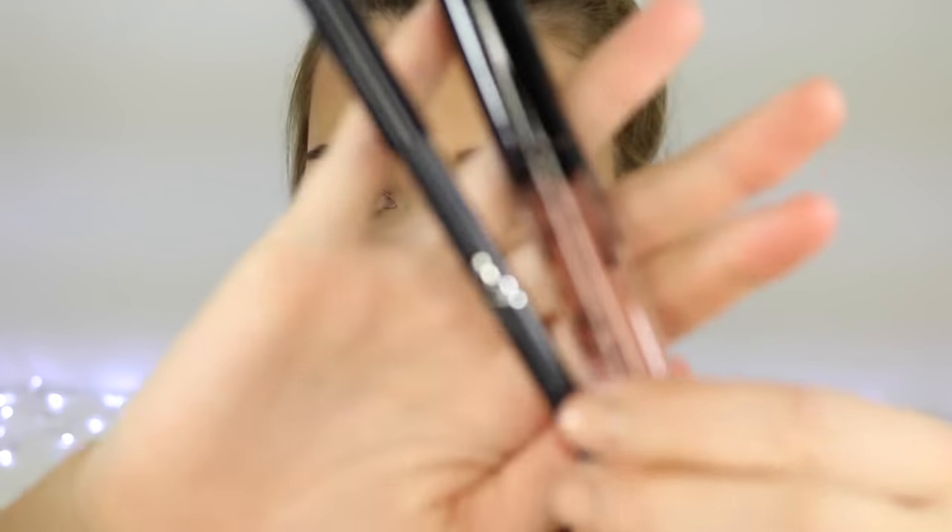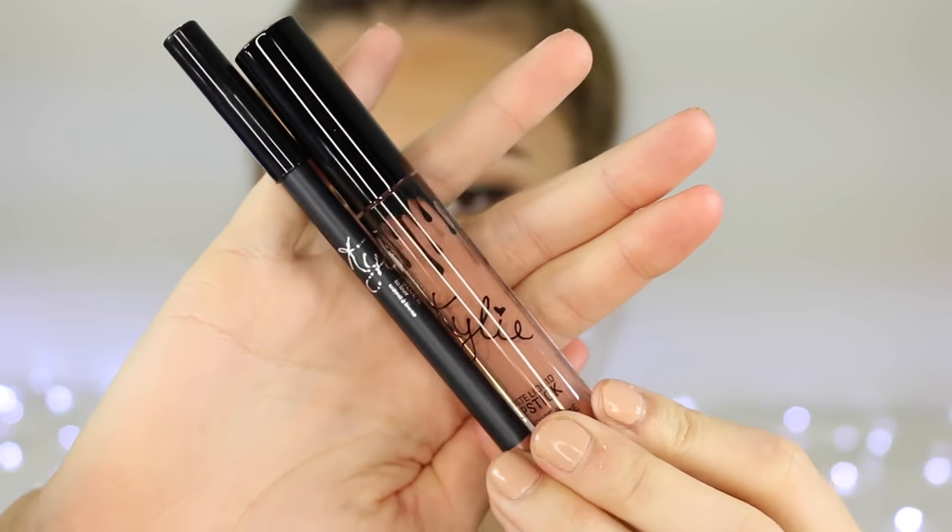The next one we have is Dolce K, which I think is going to be my favorite one. I'm really really excited to see what this one looks like on my lips. This is what it looks like in the tube — a very gorgeous browny nude color. Hmm, it comes on my lips a lot darker I feel — that is really dark. So pretty though, oh my god. I definitely don't own a color like this, which is saying a lot because I have a lot of nude colors. I actually like it, but it's not my favorite.